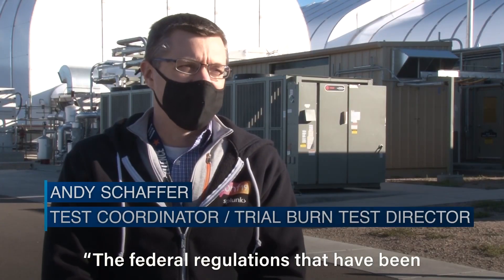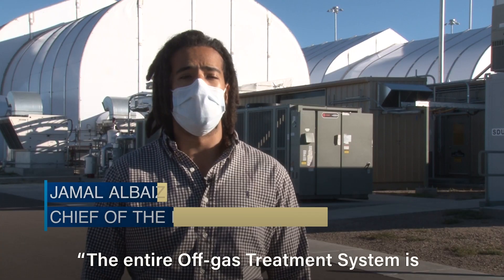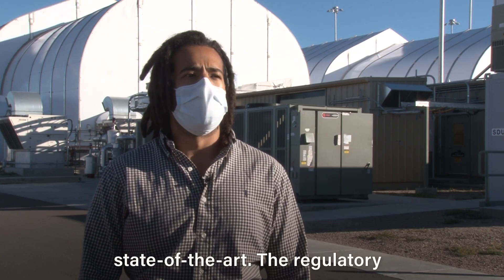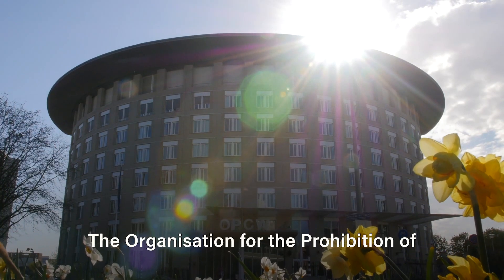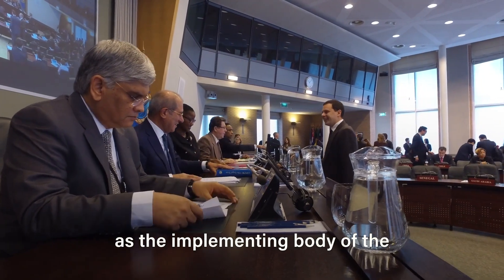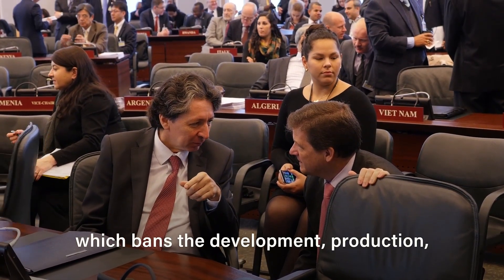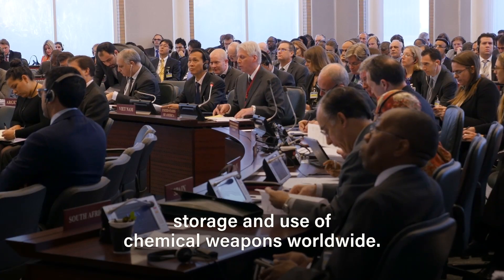The federal regulations implemented through the state of Colorado are very rigorous, and we're following all of those to the letter of the law. The entire off-gas treatment system is state-of-the-art and the regulatory requirements are extremely high. The Organization for the Prohibition of Chemical Weapons, or OPCW, monitors the destruction process as part of its role as the implementing body of the Chemical Weapons Convention Treaty, which bans the development, production, storage, and use of chemical weapons worldwide.